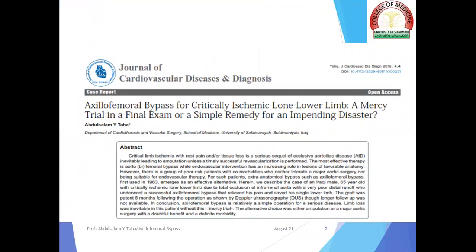The current presentation is based on a previous publication in the Journal of Cardiovascular Diseases and Diagnosis at 2016. It was a case report entitled "Axillofemoral bypass for critically ischemic long lower limb: a mercy trial in a final exam, or a simple remedy for an impending disaster."